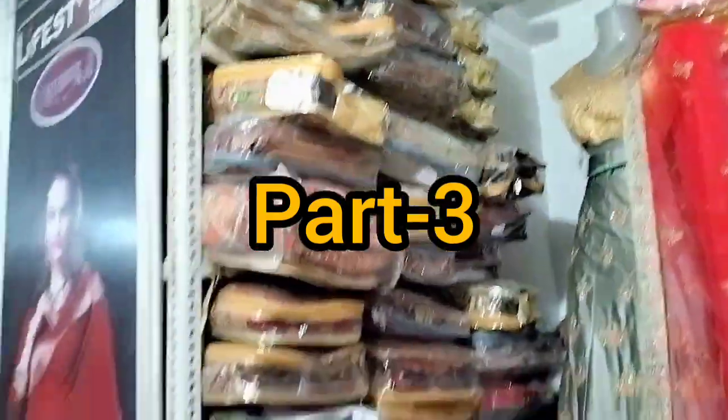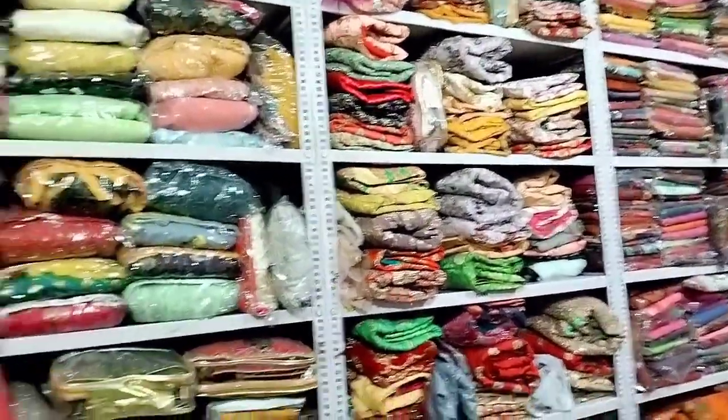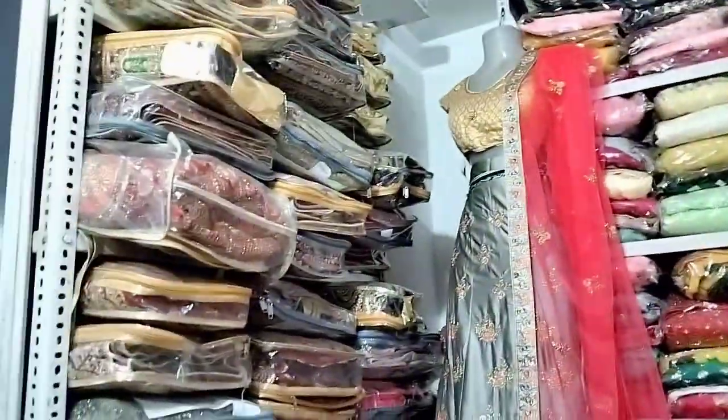This is a very beautiful lehenga collection. This is a very beautiful lehenga. This is a velvet. It's starting at 14,000.